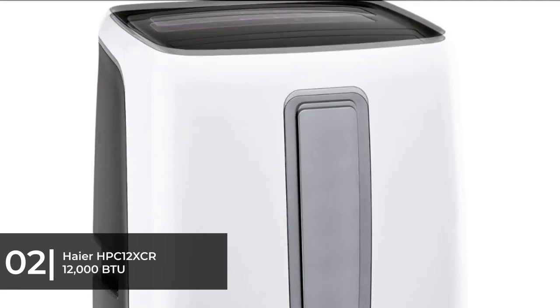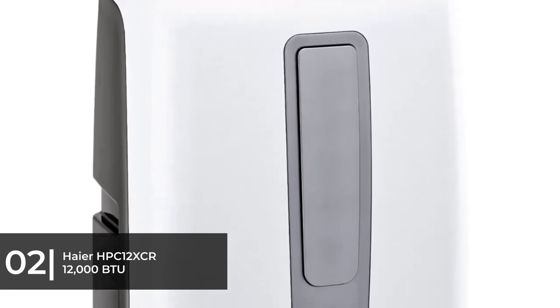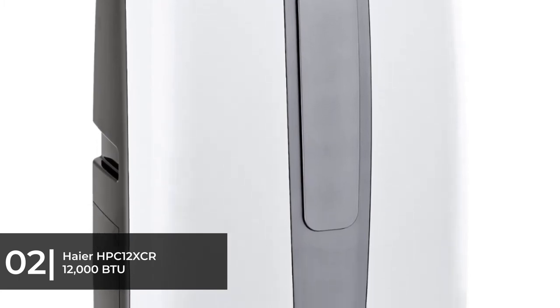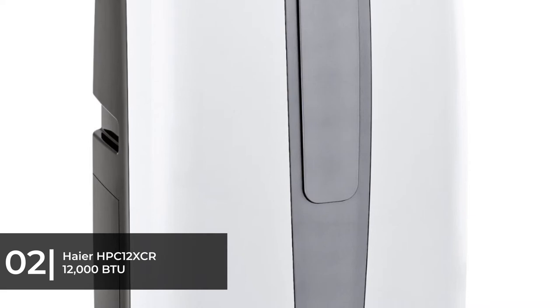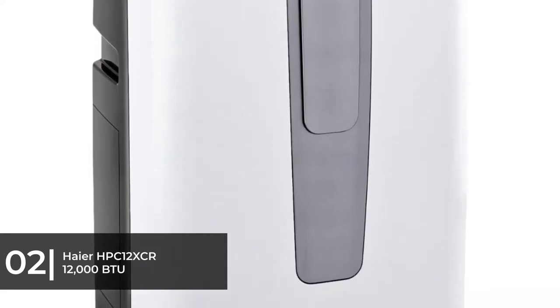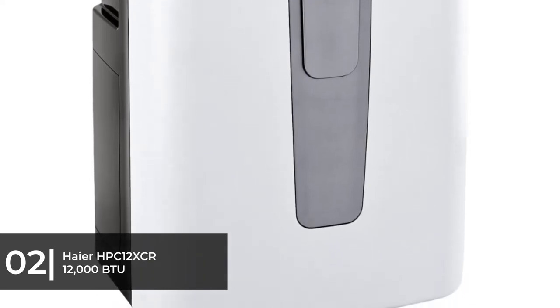The Honeywell AC unit incorporates a few convenient operation modes and functions. This portable air conditioner comes with a remote control, which you can use to control the unit from across the room. You can also program the unit to turn on or off after running for a time between one and 24 hours, so you can have it turn on automatically around the time you get home from work.